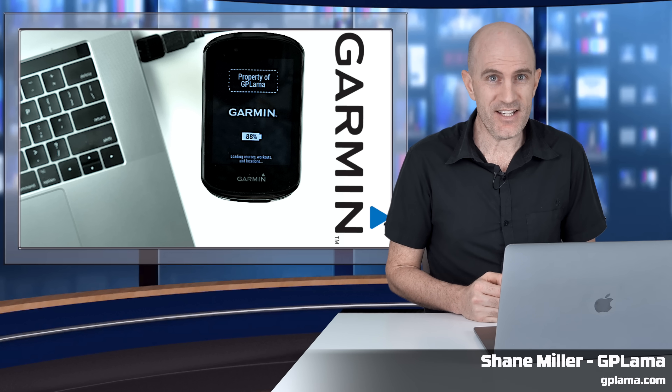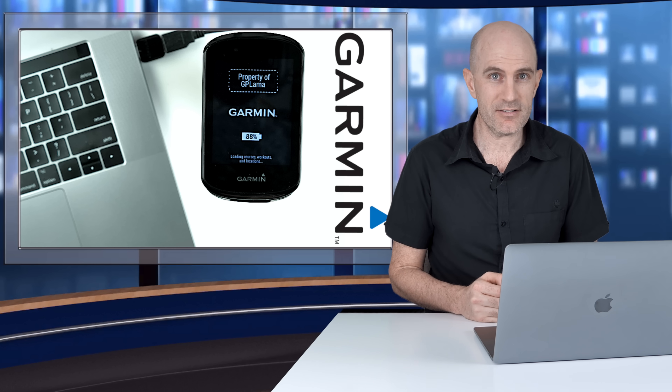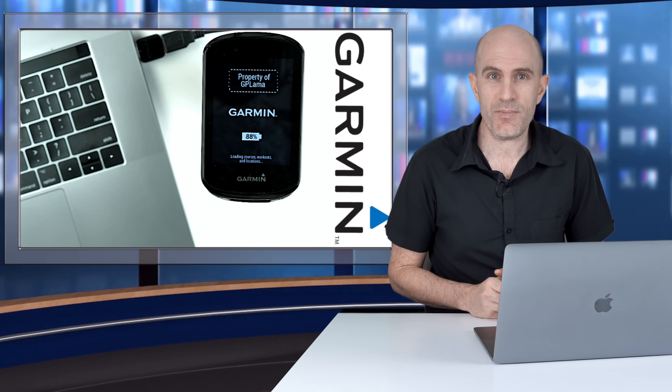After taking a short break from the internet last month for a few days, Garmin looked to have everything back on track and back online. They're now rolling out new firmware updates for the Garmin Edge cycling GPS units.